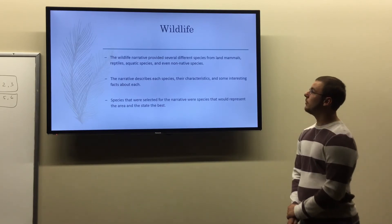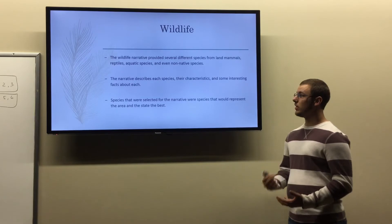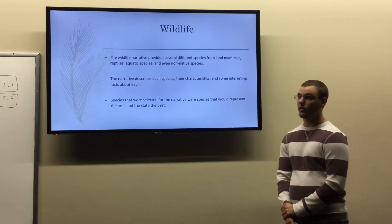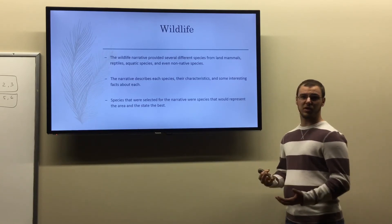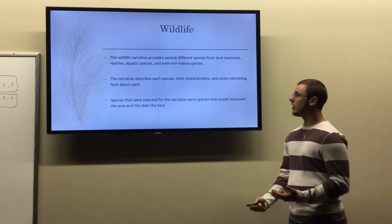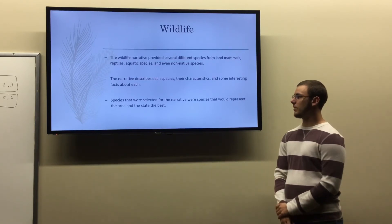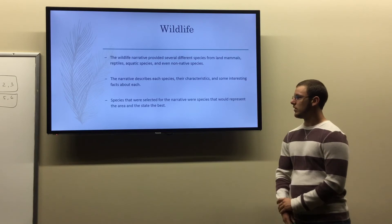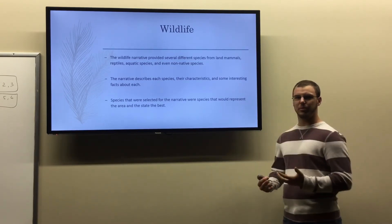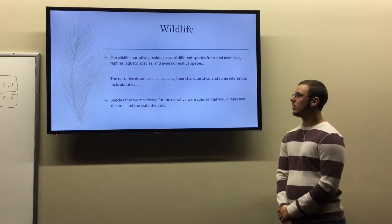My last topic is wildlife. In the wildlife narrative, I talked about several different species of land mammals such as deer, squirrels, and rabbits; reptiles like the box turtle; aquatic species including snapping turtles; and also a non-native species — the wild boar, which is encroaching into West Virginia and across the United States. These narratives describe each species' characteristics, interesting facts, and environmental impacts. The species were selected to represent the state and area well, keeping it local and focused on commonly seen species with an impact on the area.